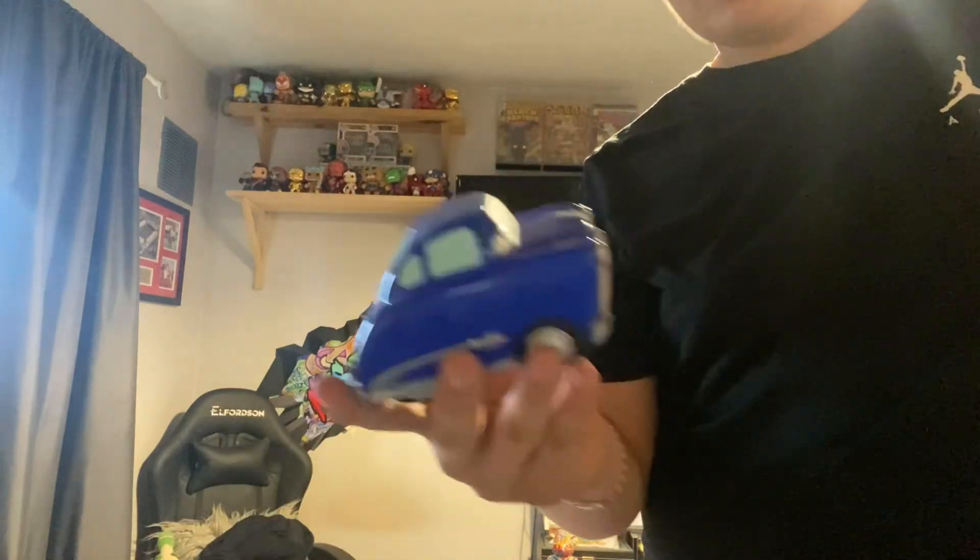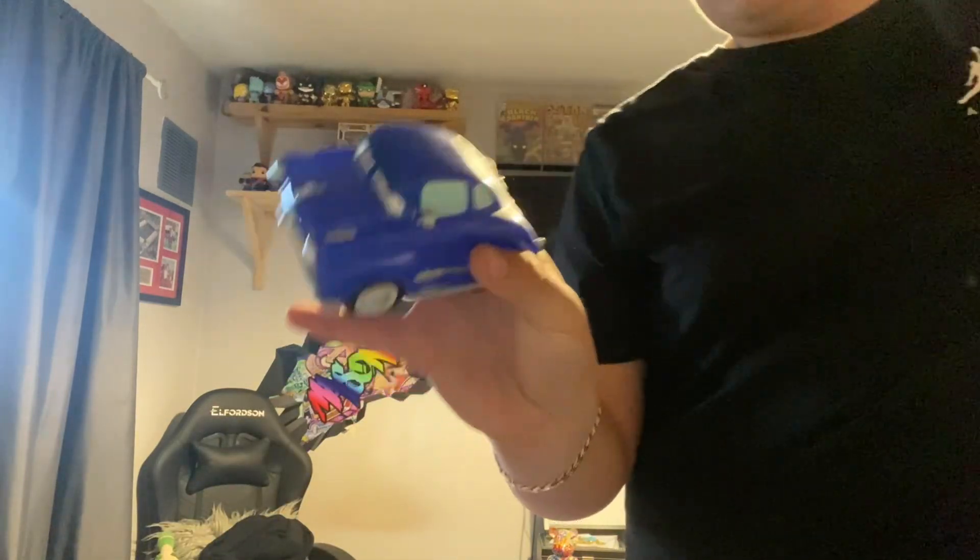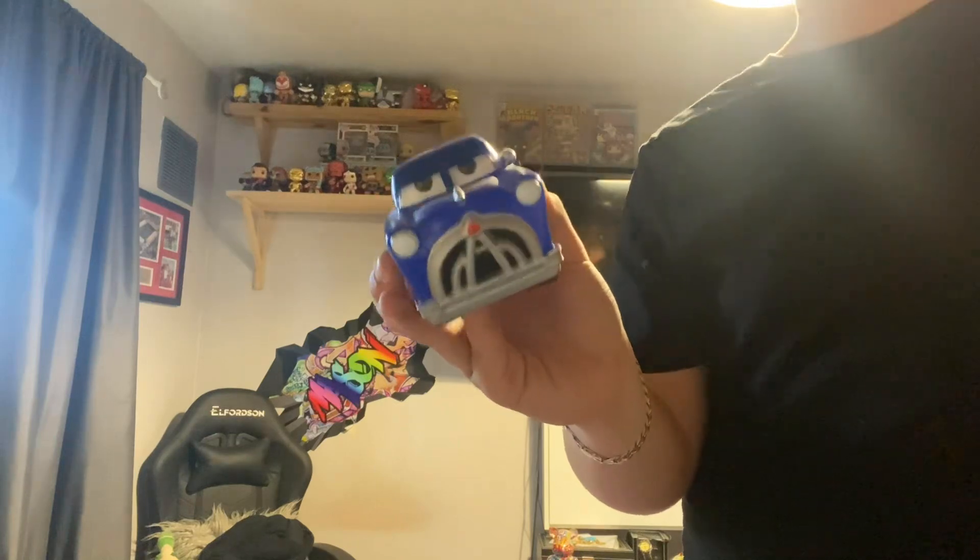I've got Chick Hicks from Cars. It's the only Cars Funko that I own. This is a really nice one.